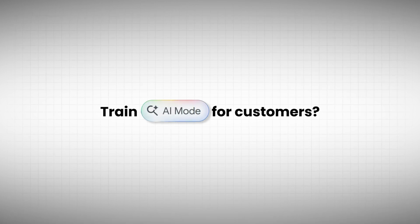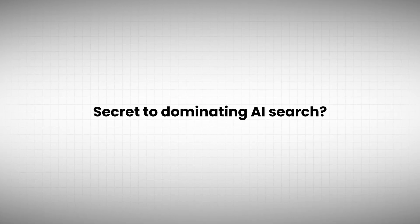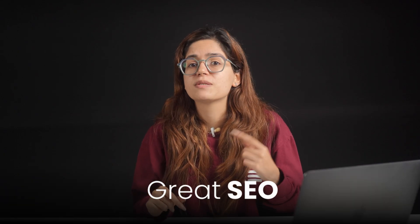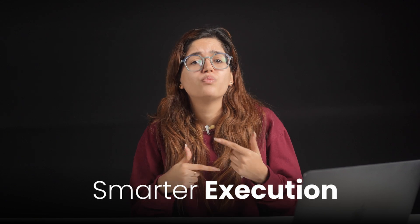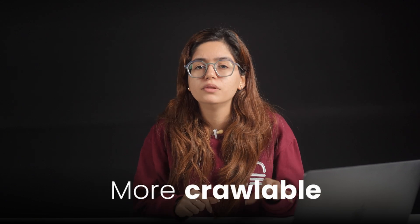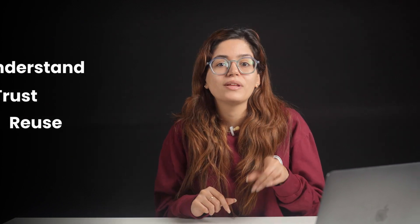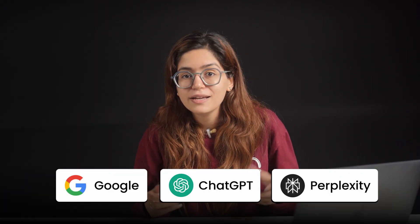So if you're anything like me, your immediate thought goes to: how can I train Google AI to actually send me customers? What's the real secret to dominating AI search? To be honest, there is no secret. It's just great SEO with smarter execution — more structured, more crawlable, more human, and more helpful. Because AI doesn't want hacks; it wants content it can understand, trust, and reuse. And whether it's Google, ChatGPT, or Perplexity, you'll start showing up not just in the results, but inside the answers themselves.